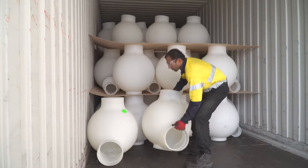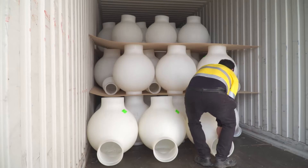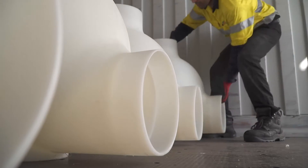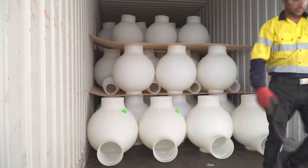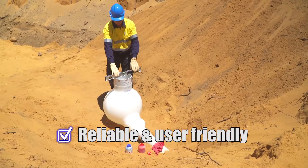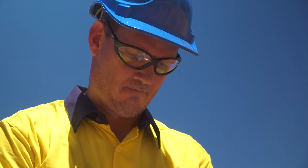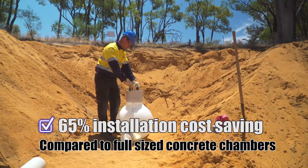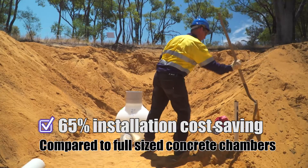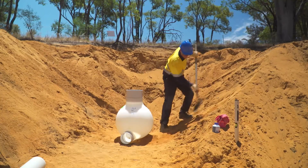Since 2001, in excess of 50,000 poo pits have been installed and operating in varying conditions throughout Australia and New Zealand, including active seismic zones. The poo pit has proven to be a reliable and user friendly improvement to the traditional alternative of large concrete access chambers. With a 65% installation cost saving when compared to traditional full-sized access chambers, the case for the poo pit has been proven beyond doubt.